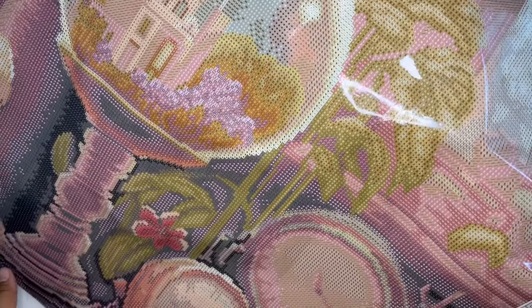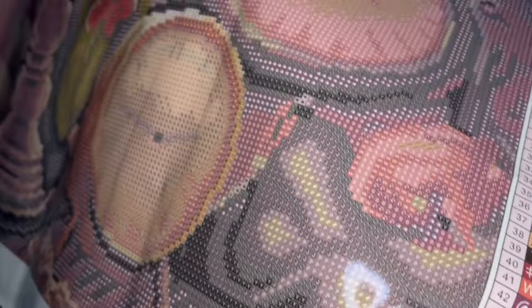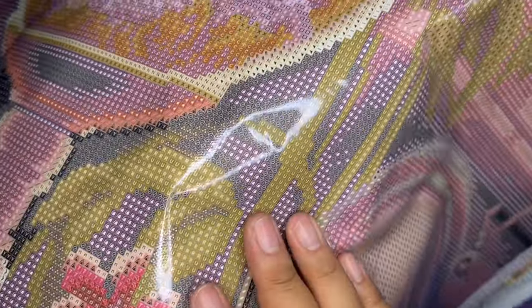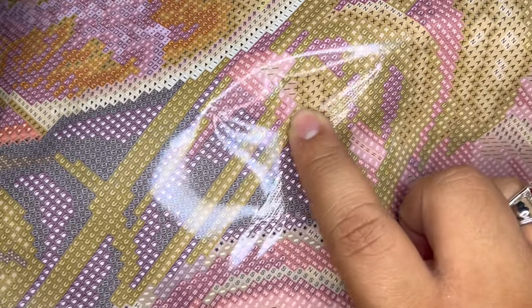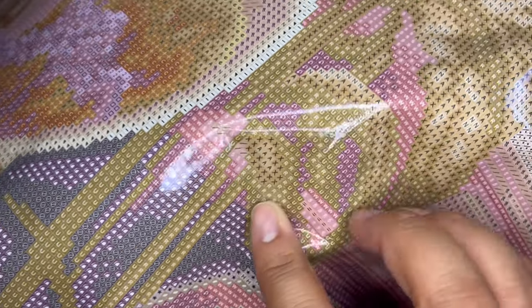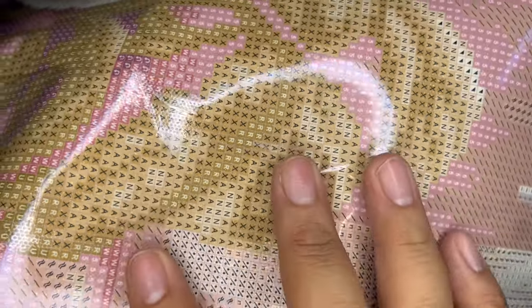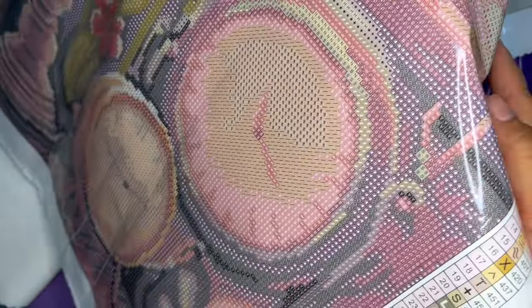That other fairy dust diamond — symbol A — is also in the foliage and leaves. I like that because it's going to make the leaves shine, right where the light hits them. You can see how the colors get lighter there. So symbol A, the fairy dust diamond, is going to be all over these leaves.